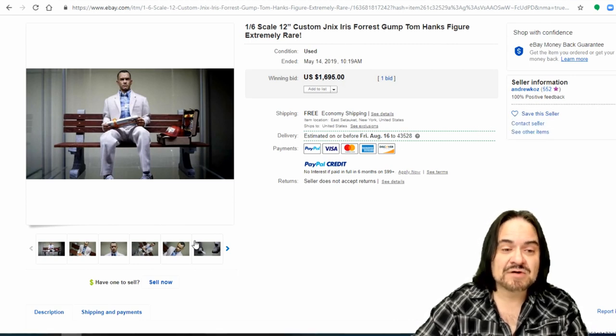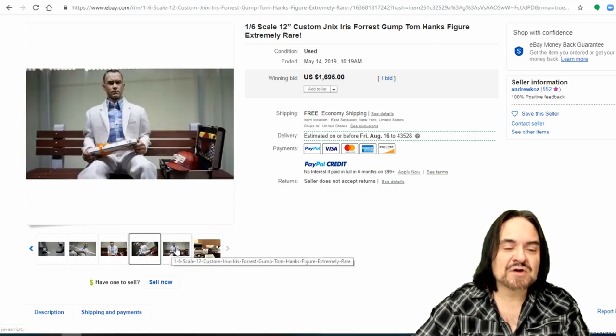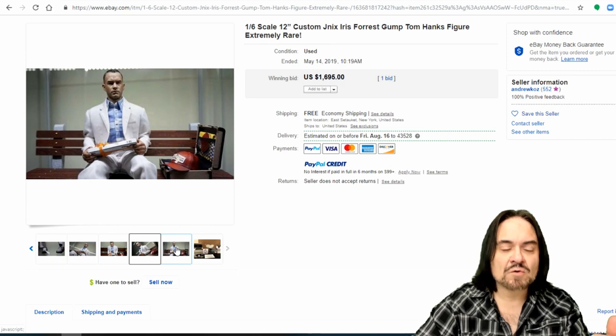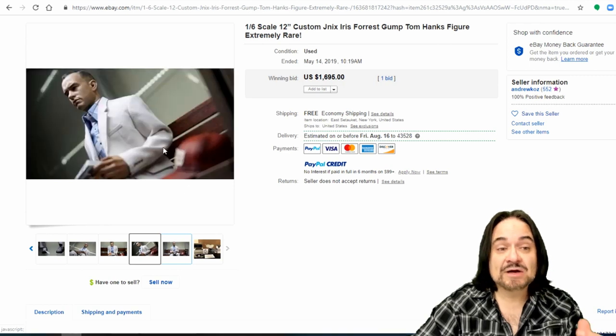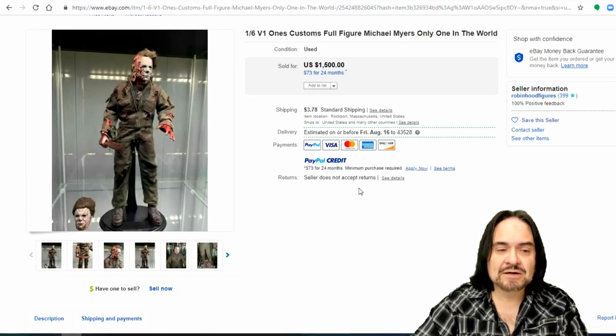Forrest Gump — $1,700. People have a big pride in making the figure itself, whether they just buy a head or making the accessories like the bench, his briefcase, his hat. Again, $1,700 on this one. Here's Michael Myers from Halloween — another good example — $1,500.